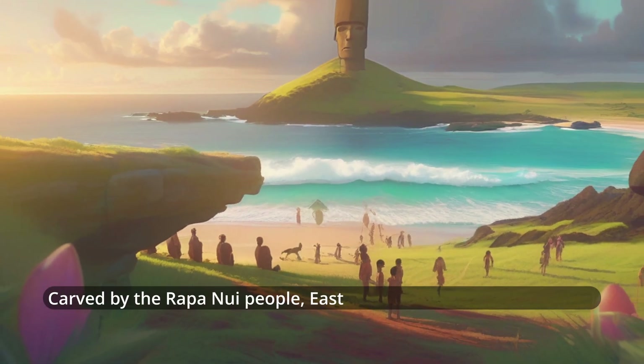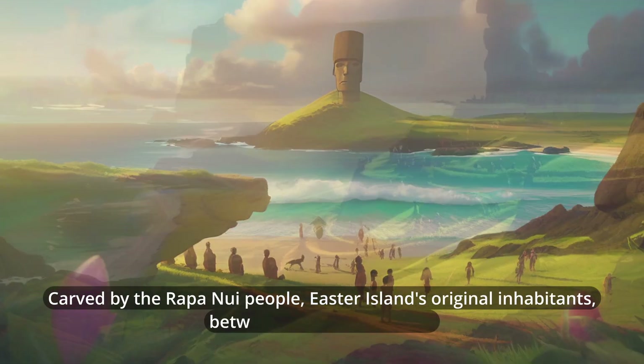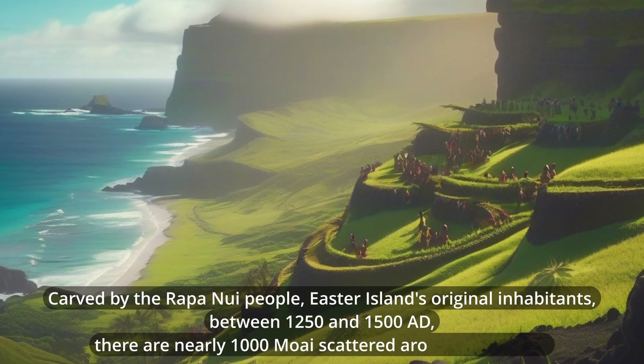Carved by the Rapa Nui people, Easter Island's original inhabitants, between 1250 and 1500 AD, there are nearly 1,000 Moai scattered around the island.